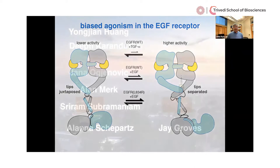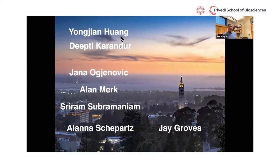I'll leave you with that thought, and thank in particular Yongjian Huang — first a graduate student in the lab, then a postdoc — and Deepthi Karandur, who is a postdoc and did the computer simulations. This has been a wonderful collaboration with Sriram Subramaniam, the cryo-EM expert; Alana Shepards, my colleague at Berkeley studying the transmembrane helix communication to the kinase domain; and Jay Groves, who does single-molecule spectroscopies.